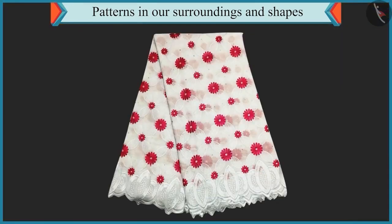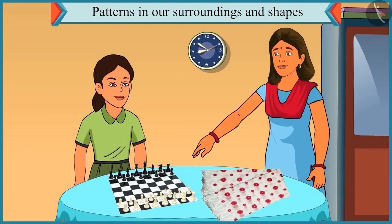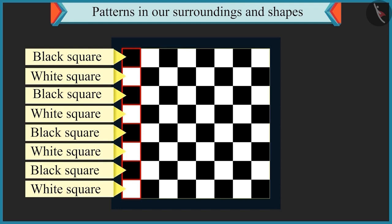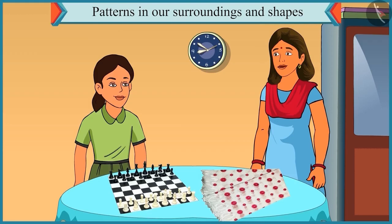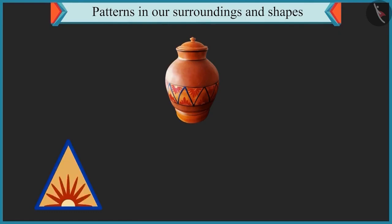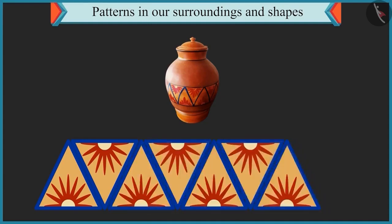Look, Chutki - a pattern is created in my saree using big and small flowers. Yes, the big and small flowers are repeated in your saree. Now look at this: a pattern of one black square and then one white square followed by a black square is repeated in a chessboard. Now let's go to the kitchen. A pattern is made using triangles on this pot of water - a triangle with a flower in it, followed by an upside-down triangle that also has a flower in it, and this pattern is repeated again and again.